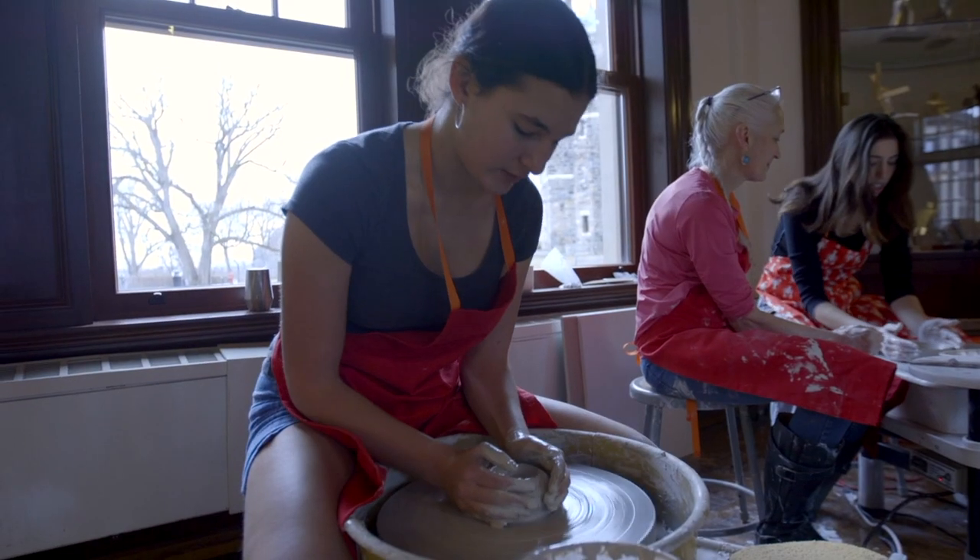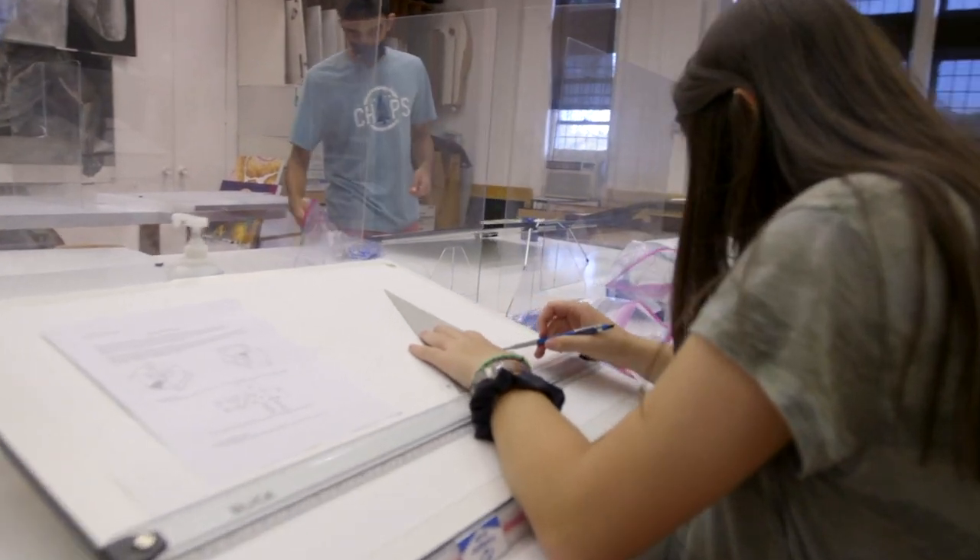Those disciplines range from painting, sculpture, ceramics, photography, design, filmmaking, and architecture.